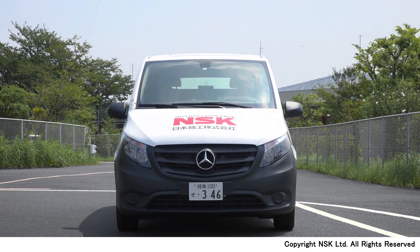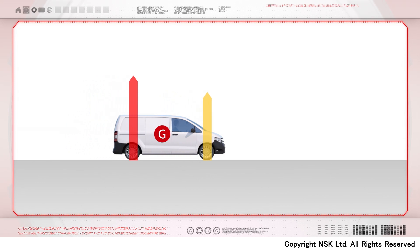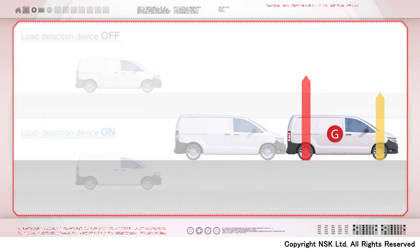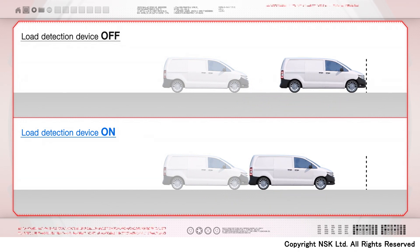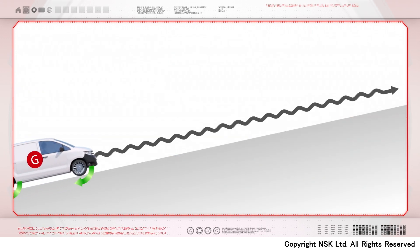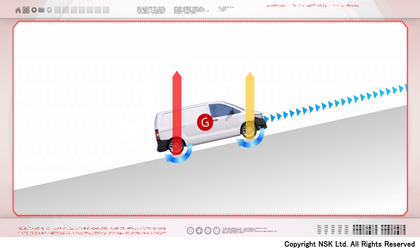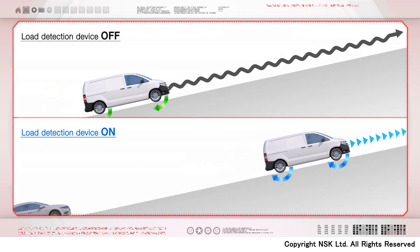The load detection device can be applied to driving assistance as well. For example, braking torque distribution can be controlled by discerning wheel loads. Also, when the vehicle is carrying a heavy load, it sometimes cannot maintain its speed on an uphill road. The load detection device will provide weight information to the transmission controller.